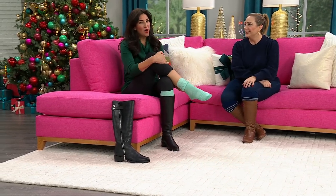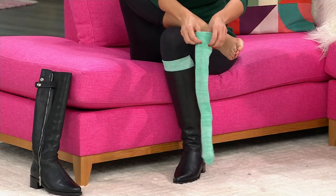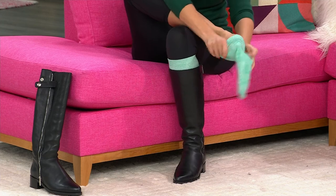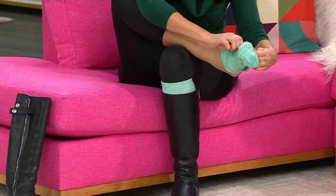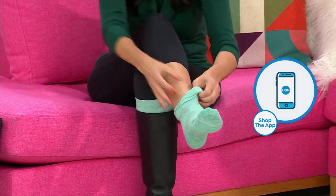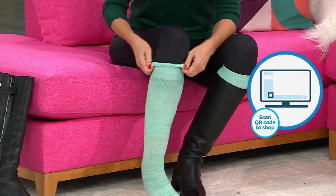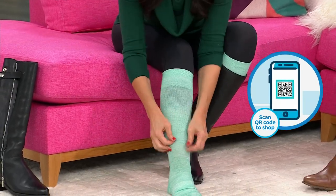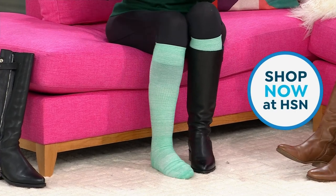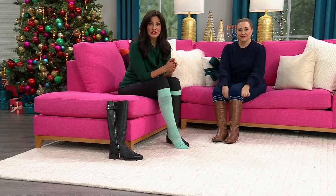If you have a wide calf you know it, just like you know your shoe size. Notice how easy this is — I'm taking the sock off with no special rolling technique, no zippers. I'm just putting it on like any normal sock, pulling it up over the foot and over the calf. Boom — done in about 10 seconds. I'm not out of breath, I was talking the whole time. That's the ease of use, and that's the most critical thing about wearing a compression sock.